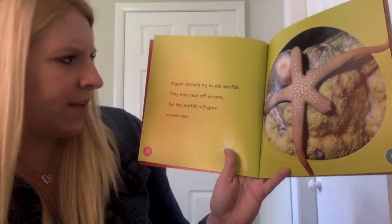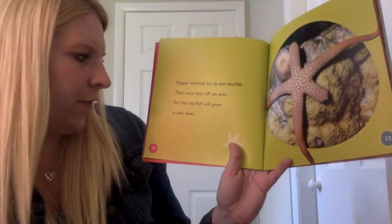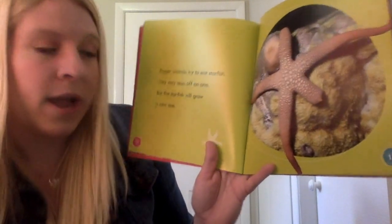Bigger animals try to eat starfish. They may tear off an arm, but the starfish will grow a new one. They can regenerate their own arms, my friends. How cool is that?